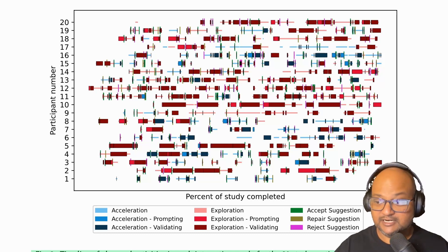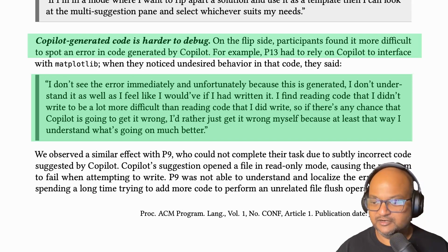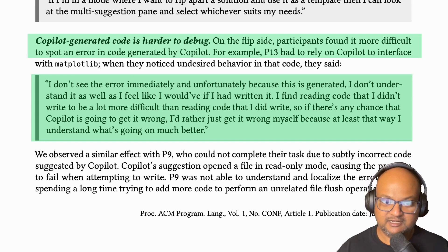When in exploration mode they're going much slower and looking around. One important disadvantage of using Copilot for exploration is that generated code is harder to debug, because you don't have a good understanding of what the code should have been doing. If there's a bug or an error in that code, it is much harder to debug.